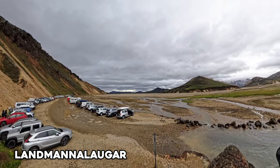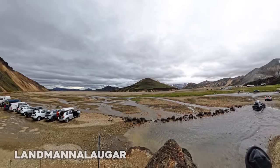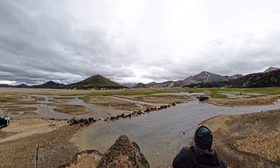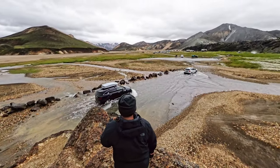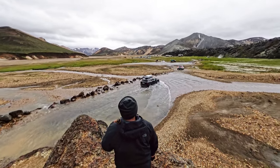We arrived in Landmannalaugar, a popular camping area with colorful mountains, lava fields, hot springs, and numerous hiking opportunities. We only parked here for a short while, but if I were to do this trip again, I would probably opt to book a camping spot here and do a day hike if you truly wanted an opportunity to experience all this location has to offer.